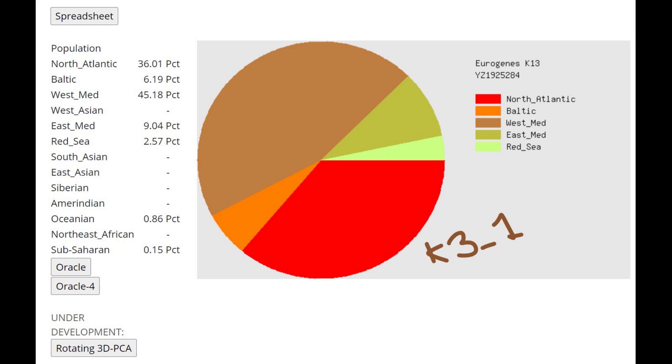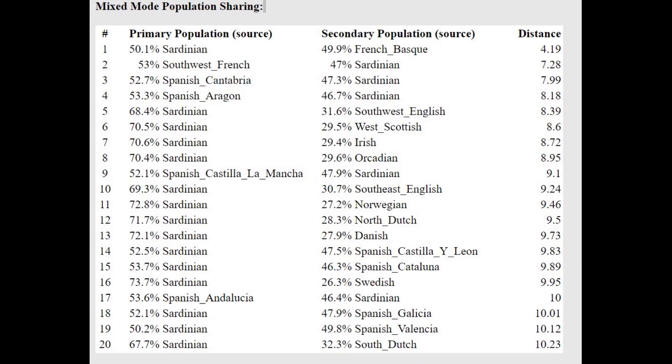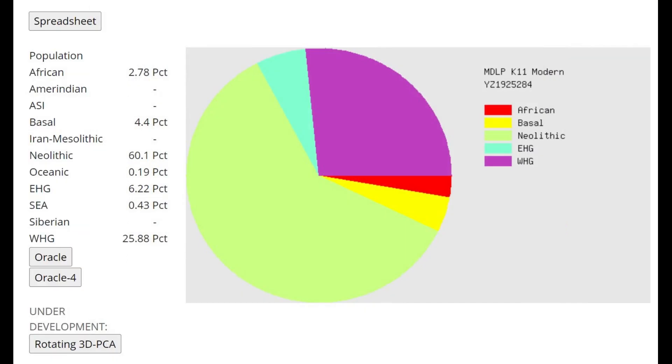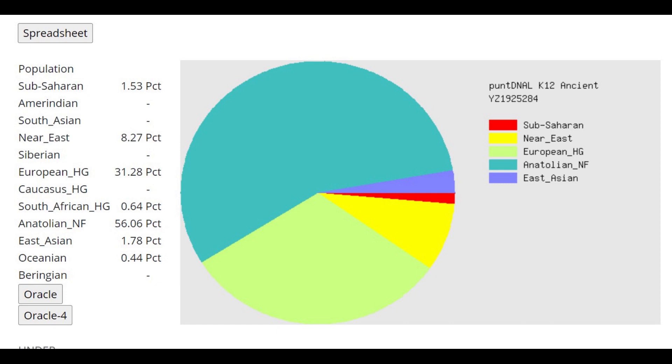Both of these individuals score pretty much the same with GEDmatch, so I went with the 3-1 individual to represent both of them — they both represent what's typical for Globular Amphora in general. With Eurozinski-14 Oracle, she's closest to Spanish from Aragon, and GEDmatch shows a mixture of Sardinian plus Basque — very Western. With MZOPK11, it's very much a farmer profile, but with Anatolia Neolithic plus 35% Scandinavian hunter-gatherer. So these individuals were farmers, but a mixture of Anatolian Neolithic plus some European hunter-gatherer ancestry.